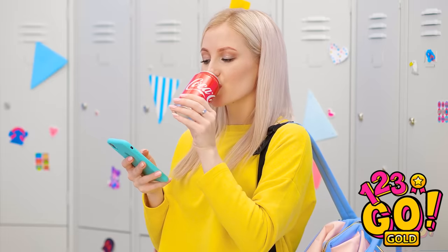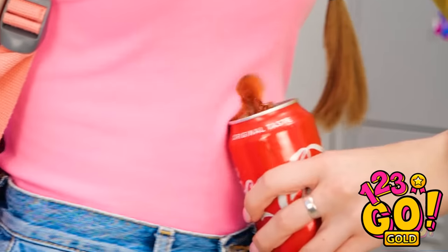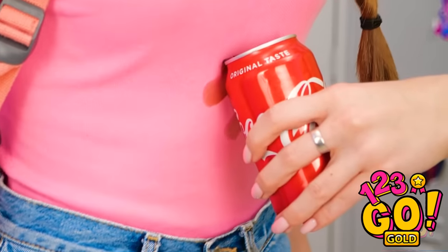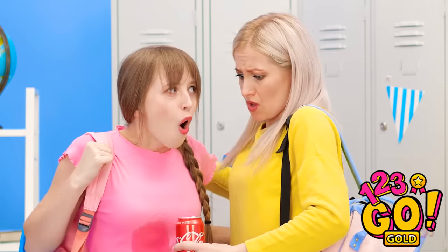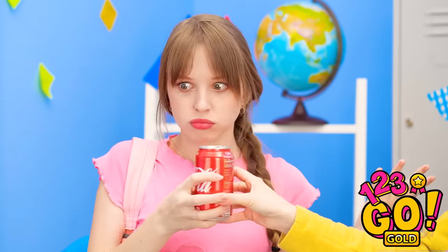Sometimes a perfectly ordinary day can take a wrong turn in seconds! That's bad. Way to go, Betty! This shirt's brand new! You've gotta be kidding me! Help is on the way, Lily! Just keep it! What do I do now?